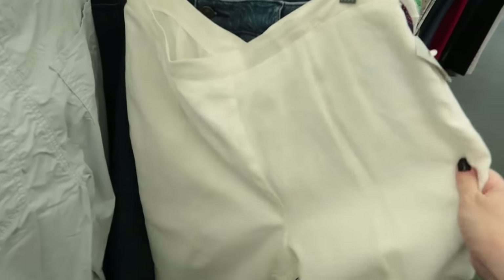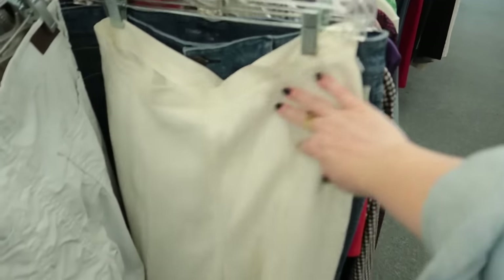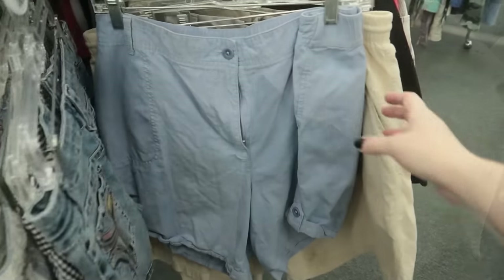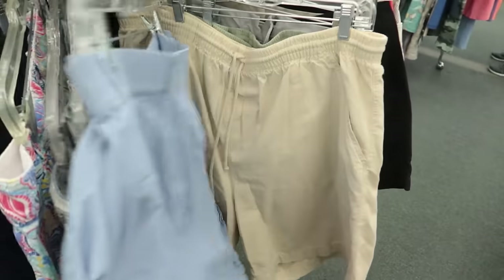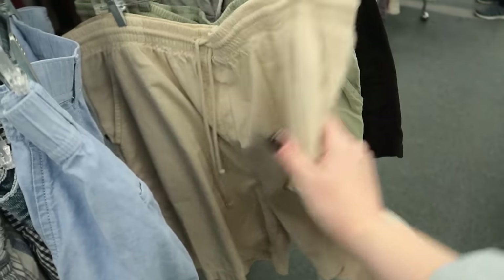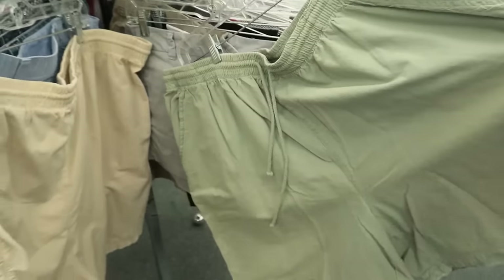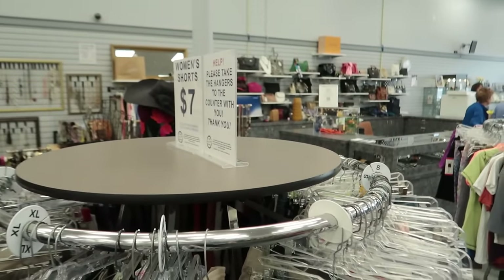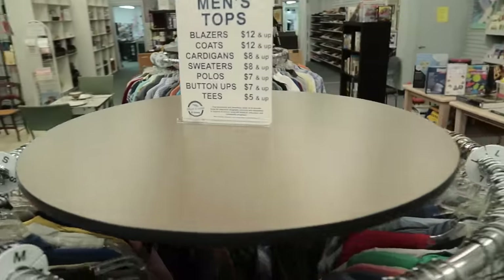Here's the white linen pants — and these have new tags. Talbots, 100% linen, size 14. There are some plus-size cotton shorts that look so comfy and loungy — love those. They're $7. Let's get into the menswear section.